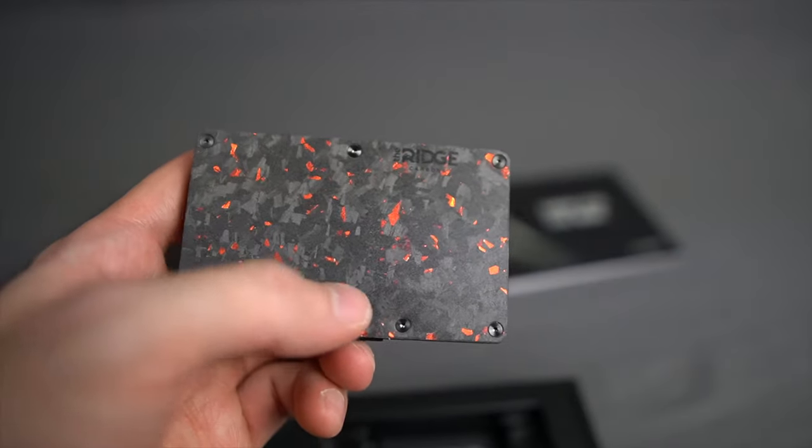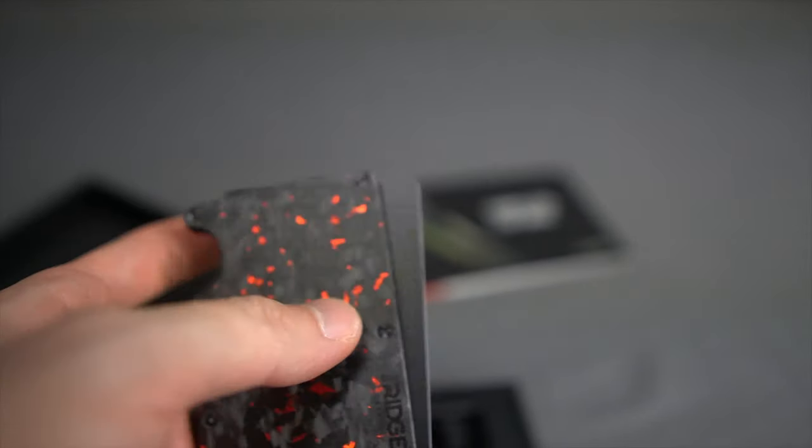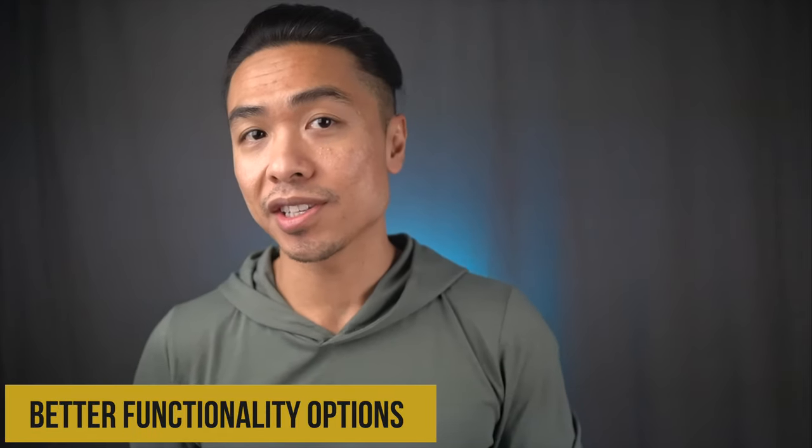There are two ways to access your cards with the Ridge wallet. The top card is the easiest to access, so that should be the card you use most. It is a bit tricky sliding cards in the middle out, but you do get used to it after a while. Access via the thumb slot becomes relatively easy, though I find the fanning method a little more difficult — although that could be easier for some. Ultimately it comes down to personal preference.